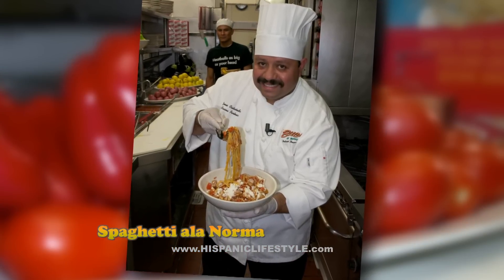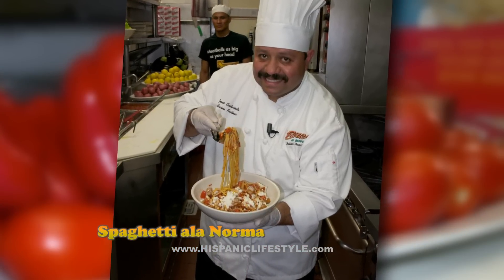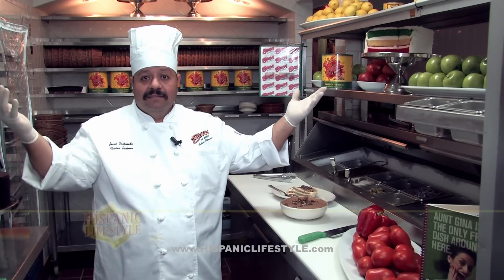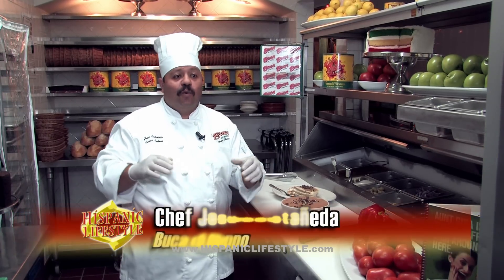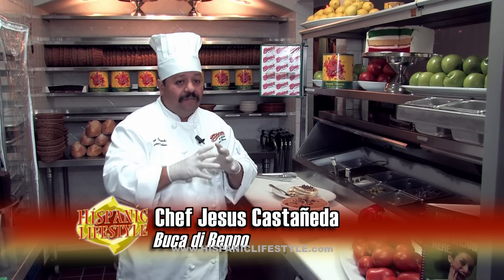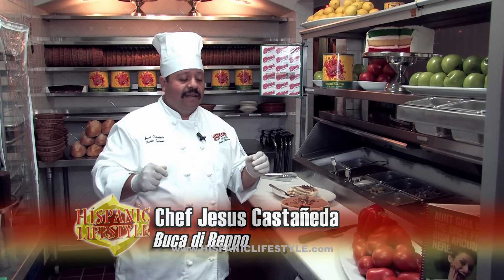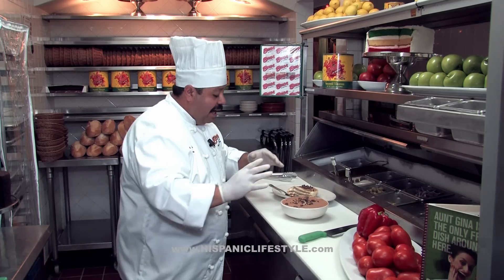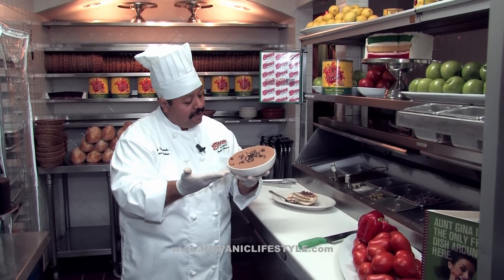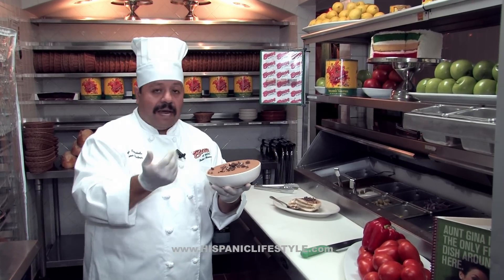Just to let you know, if your family is as big as mine — as Latinos, we like to gather all together — dessert is always part of the meal. Always at the end, we can have a cheesecake, we can have a torta. Also, at Buca di Beppo, we have a tiramisu. It's a nice size, feeds up to six people, and you can always order more than one.